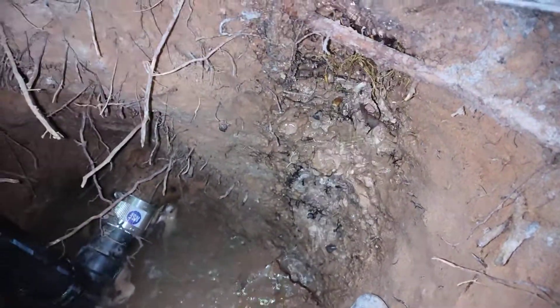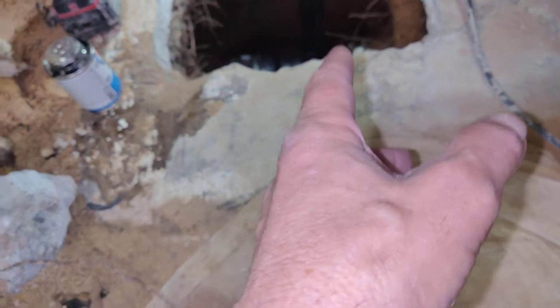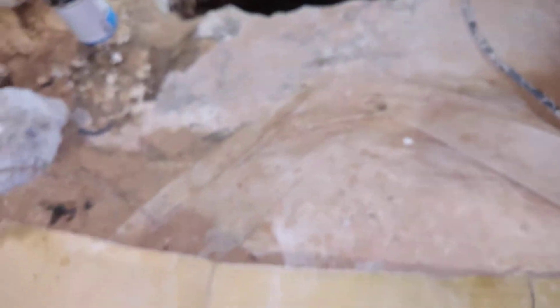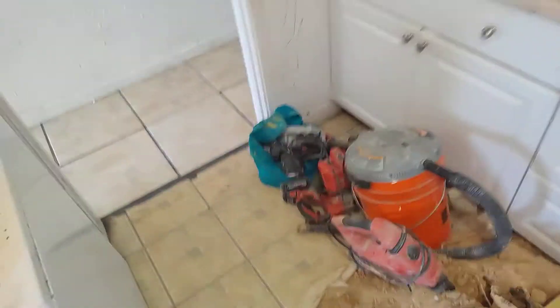Because the water is pouring out right by the slab, and when we pour a new slab there, what's going to happen is the water is going to go somewhere and it's going to come out all out here. I'll take you into the bathroom and show you what's going on in there.